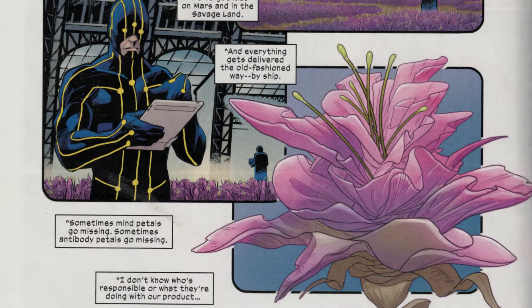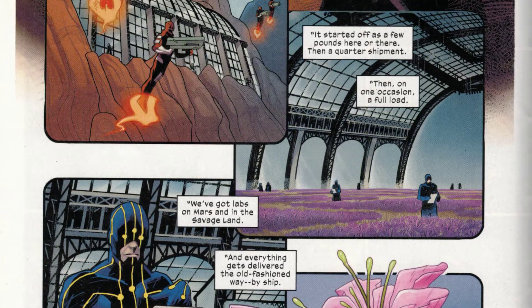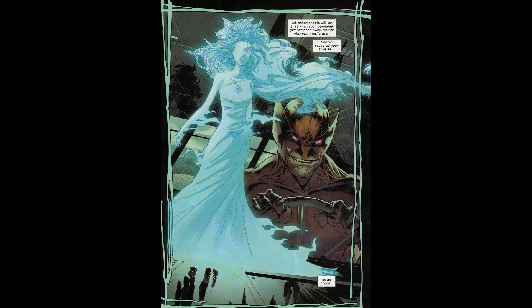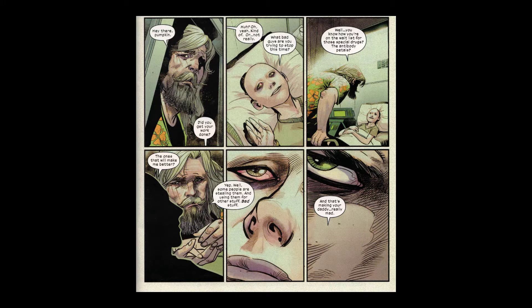Someone is stealing drugs from the mutants — and by drugs we mean pharmaceuticals. Wolverine is trying to stop it, and he faces off against a villain called the Pale Girl. There is a subplot with a CIA agent named Bannister, whose daughter will die if she doesn't receive some of these drugs.